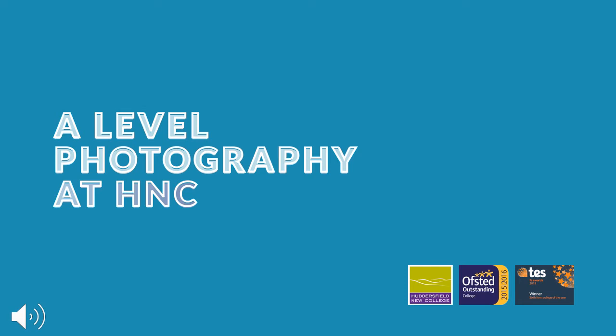Welcome to A Level Photography. My name is Beverley Rogerson and I am the course leader and teacher for this subject.